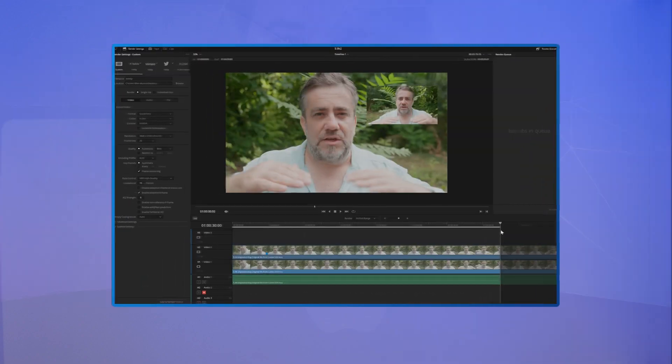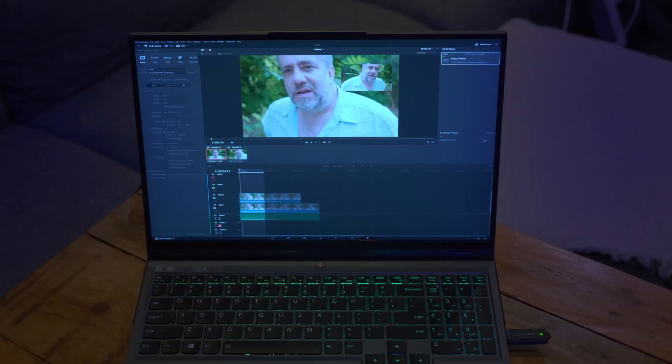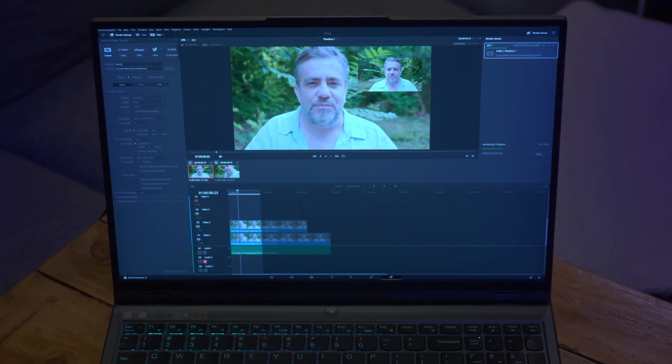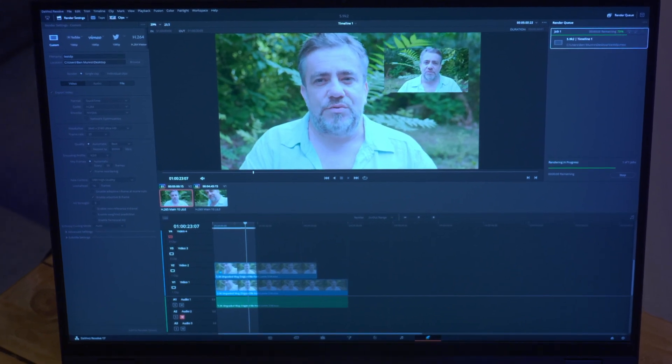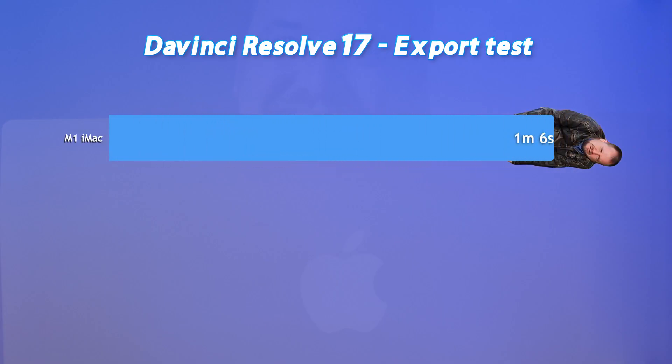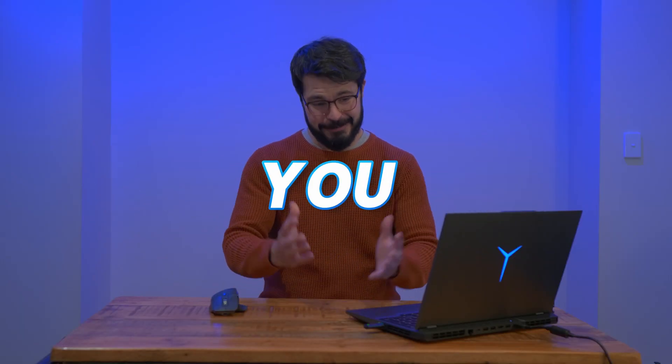Before I can say without a shadow of a doubt that my Legion 5 Pro kicks the nickels out of the Aero 15 for video editing, I have to test export times. I'm rendering out a 30-second 4k timeline with two streams of 5.9k footage. Jordan's M1 finished in one minute and six seconds, Chris's Aero finished in 54 seconds, and the Legion 5 Pro finished in 31 seconds. So I think I can finally say — Chris Nichols, you bought the wrong laptop.